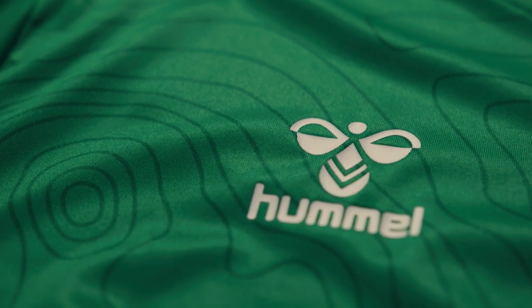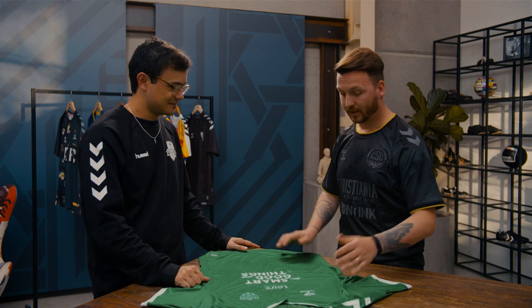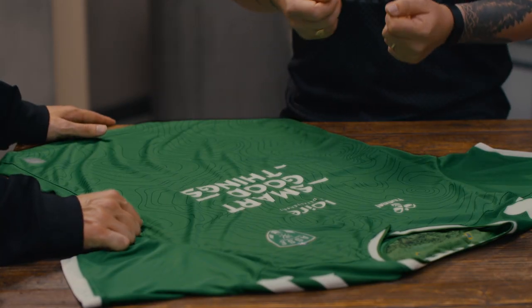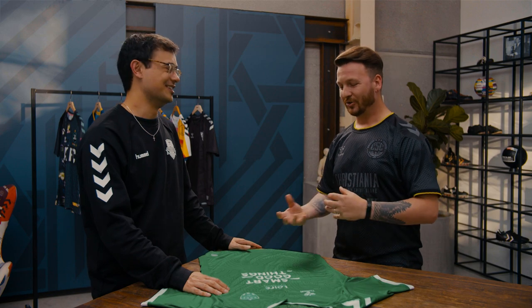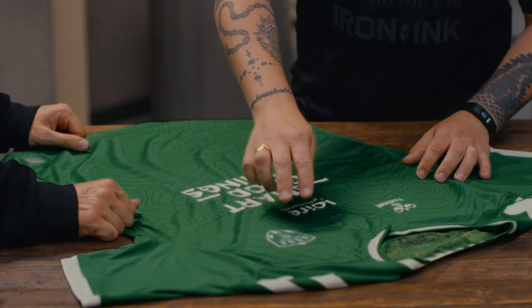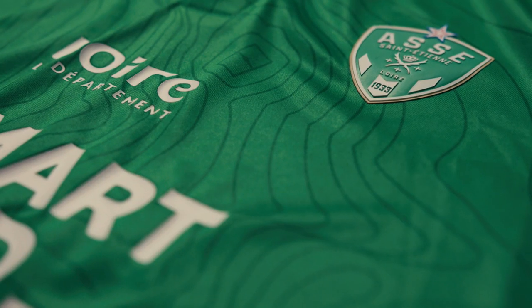Coming back to the topography — how did that come about from a design process? The first stage was wanting to talk about the nature of the area and its recycled fabrics. The original idea was focusing on the Loire River — I created an abstract version of what the Loire River would look like. It's all about the nature; the Loire River runs straight through Saint-Étienne, so it's a big part of the area. Then the conversation became about where the stadium is in comparison, and it's more of an abstract version — not necessarily really accurate.